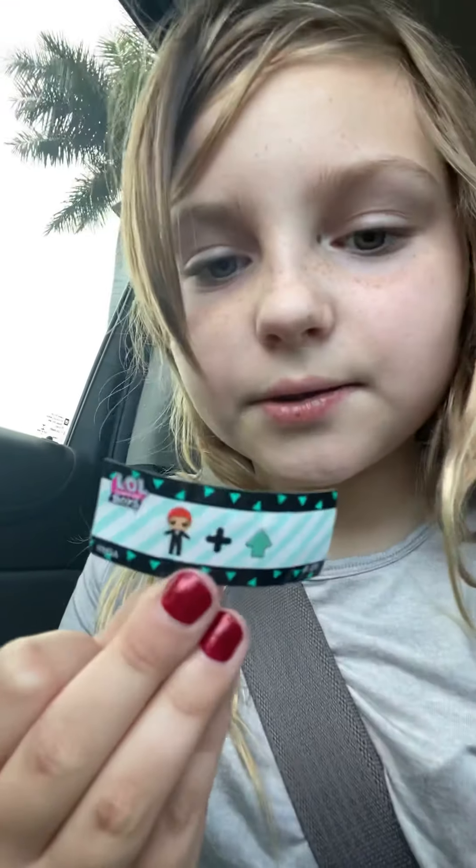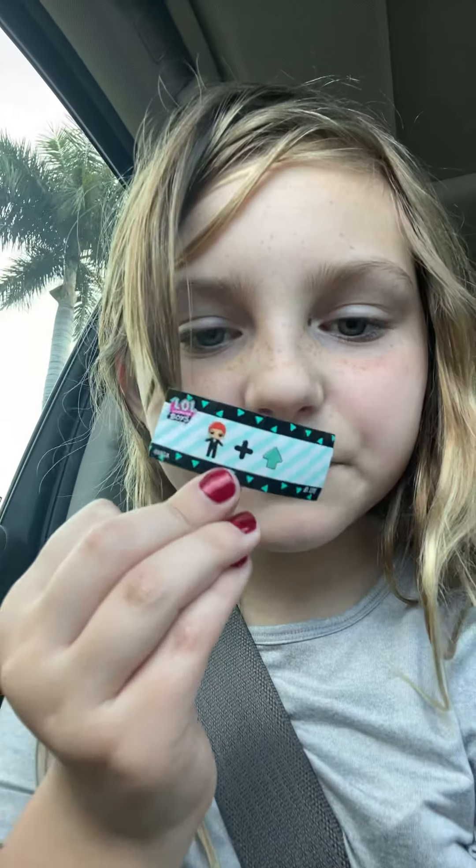I already kind of opened up the zipper. Here's like a little riddle on it — something like a boy plus an arrow plus a boy. Here's what it looks like right now. There's another zipper that I have to pull.